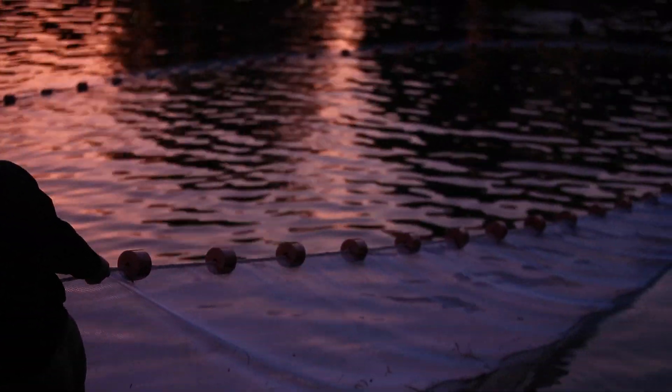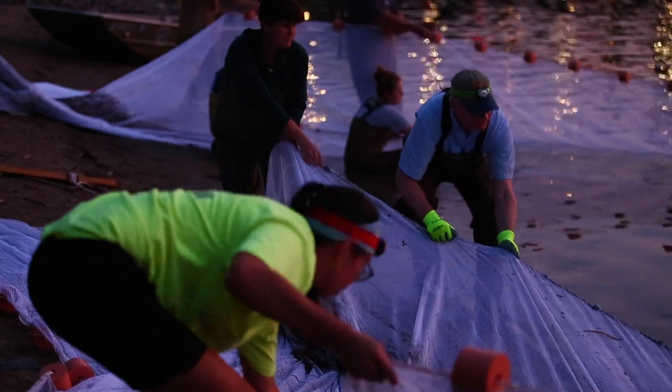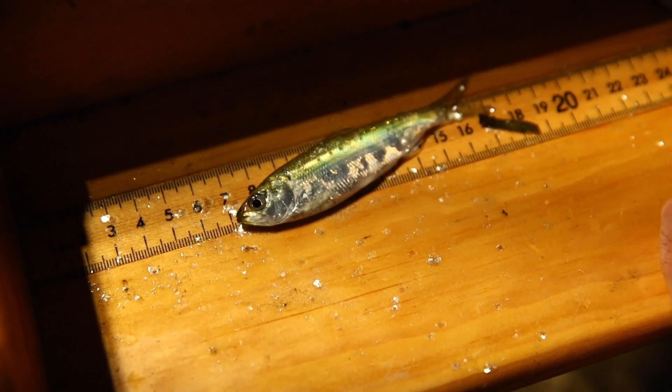We're going to set a net — it's 300 feet long by 12 feet deep. It's going to be right down here off the launch in Phillipsburg and it's going to form a rectangle. And hopefully when we set it we can capture Young-of-Year Shad, little babies, so they'll be about two to three inches long.